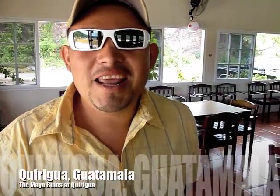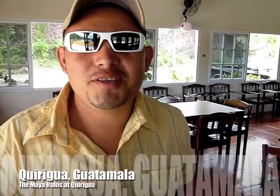This is our driver, Daniel. Hello. Daniel, where do you live? In Copan. Copan, Honduras. And where are you taking us today? To Quiriguá, Mayan ruins of Guatemala.